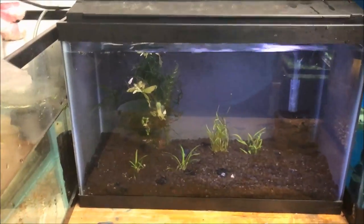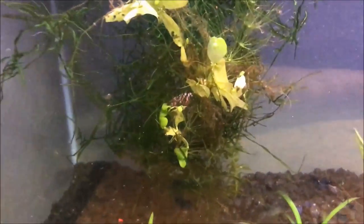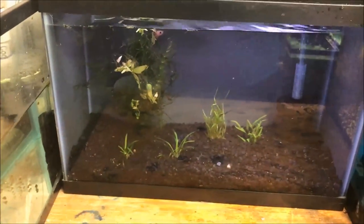There he is — his new gigantic home. It's like a mansion to him! He's chilling back in the Java Moss, you can see him. He looks fantastic, of course.